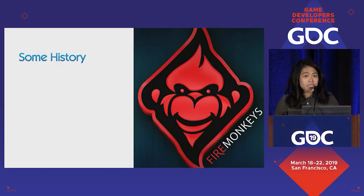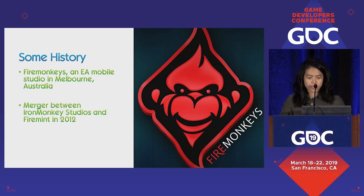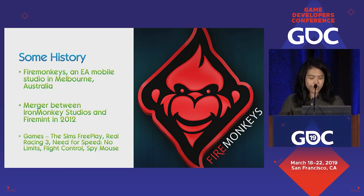Some history. Firemonkeys is an EA mobile studio in Melbourne, Australia. It was formed through the merger and acquisition of two indie companies, Iron Monkey Studios and FireMint, and they creatively named themselves Firemonkeys. The games we're currently running include The Sims FreePlay, Real Racing 3, and Need for Speed: No Limits.